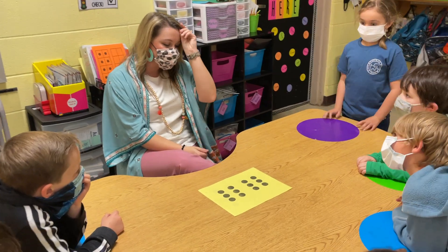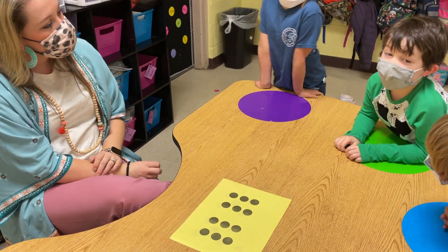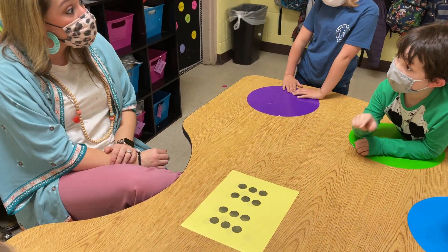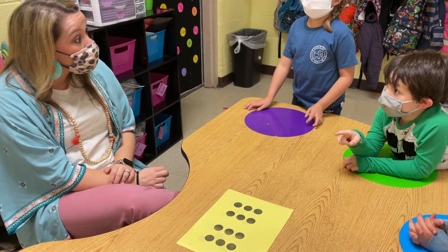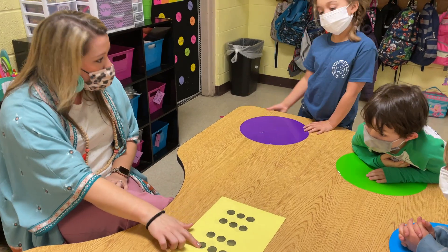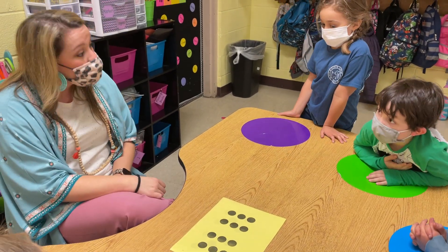All right, Roman, what did you see? I counted it. Okay, tell me how you counted. Like by one. By one. Okay, so you said one, two, three — like that? Yeah.